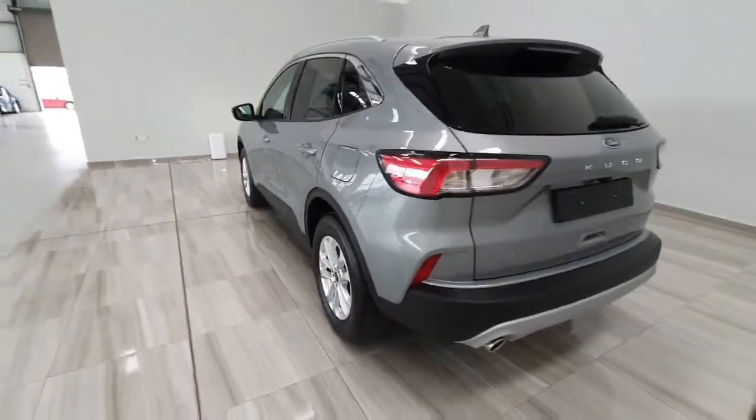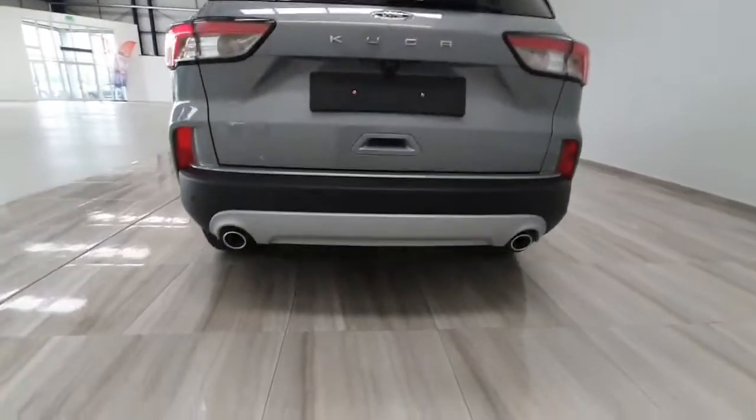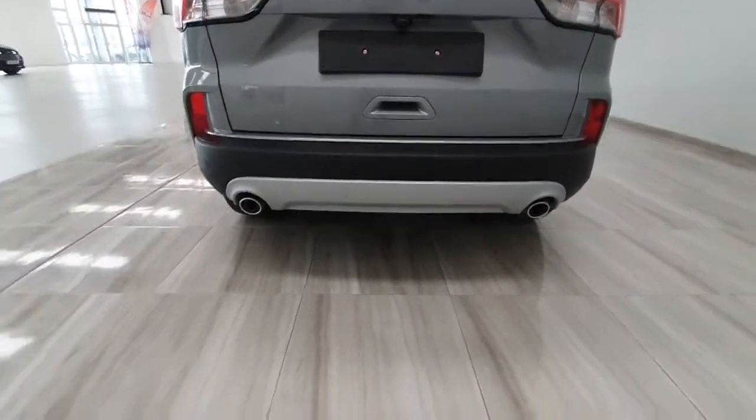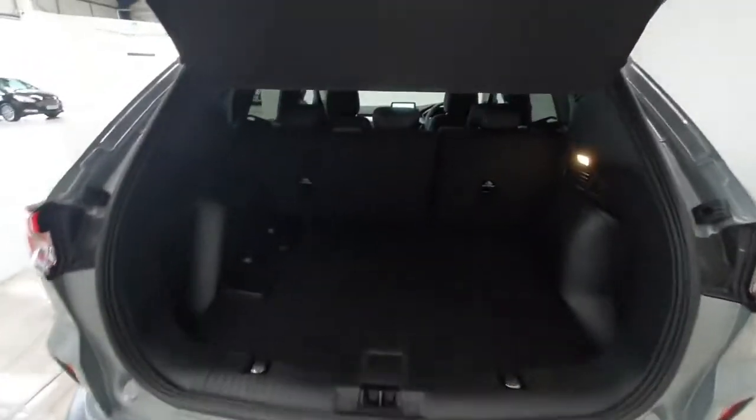Onto the rear of the car, it does have front and rear parking assist along with a reverse camera. You do have dual exhaust pipes on the back also, and a really good sized boot.